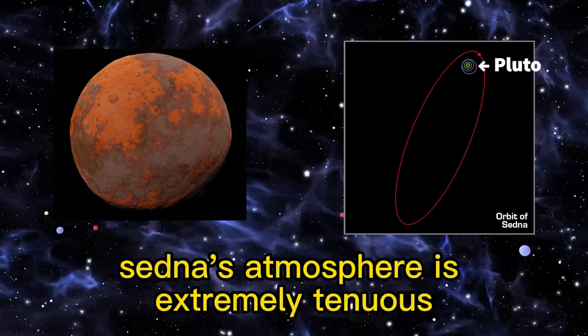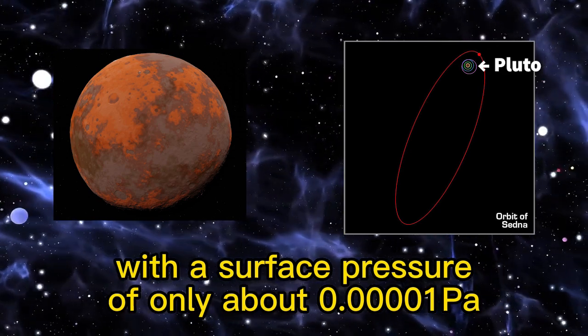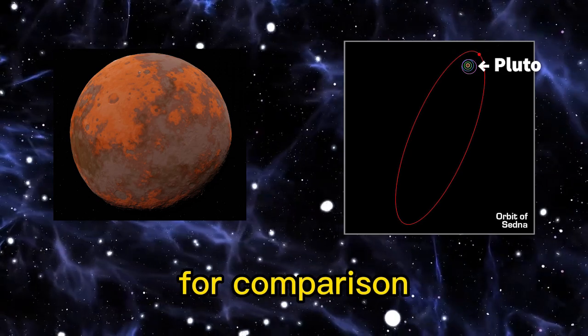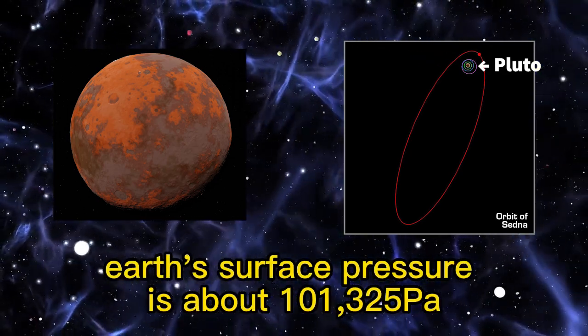Sedna's atmosphere is extremely tenuous, with a surface pressure of only about 0.00001 Pa. For comparison, Earth's surface pressure is about 101,325 Pa.